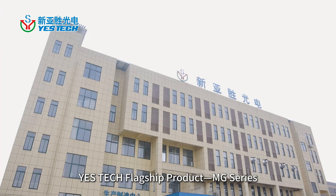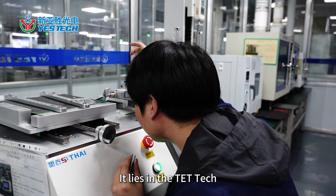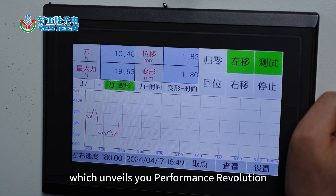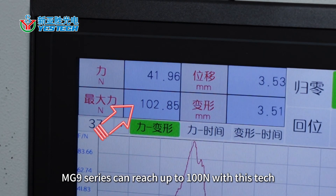YesTech flagship product, the MG series, excels in rental applications. It lies in the TET tech, which unveils a performance revolution. The MG9 series can reach up to 100 Newtons with this technology.